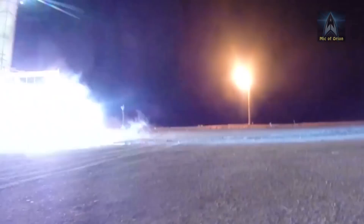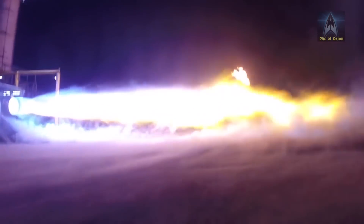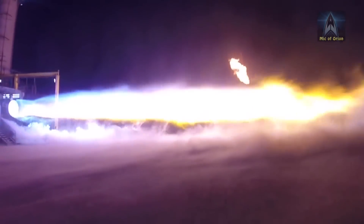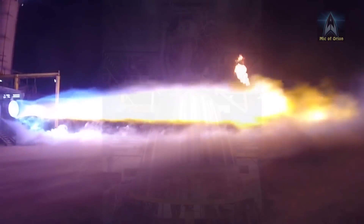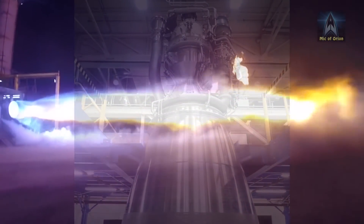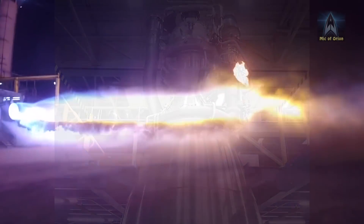Jeff Bezos recently tweeted the latest BE-4 engine test, and although it received very little coverage, this particular rocket engine promises a significant performance boost for a main SpaceX rival. BE-4 is the 4th generation rocket engine being developed by Blue Origin. In development for over 6 years, the engine will be the integral part of the New Glenn rocket currently under development.